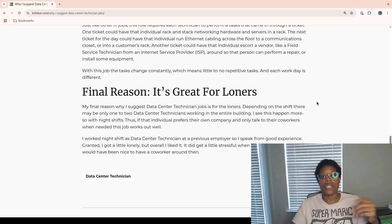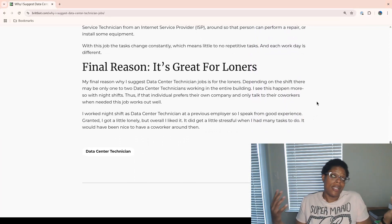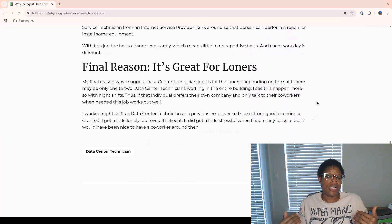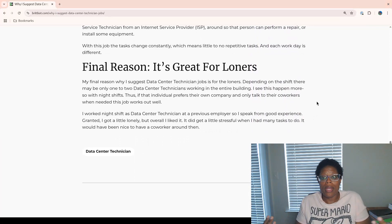My final reason why I suggest data center technician roles is because they're great for loners. I am a loner, so I speak from experience. Depending on the shift, there may be only one or two of you in the data center. I see this happening more so with night shifts — I work night shift and I was by myself; it was me and the security guard. If you prefer your own company — and there's nothing wrong with that — loner sometimes has a bad connotation, but it isn't. You just like your own company, you like talking to people when you feel like it, but a lot of times you just want quiet. If you are that type of individual, maybe look for a third shift role or even a second shift.